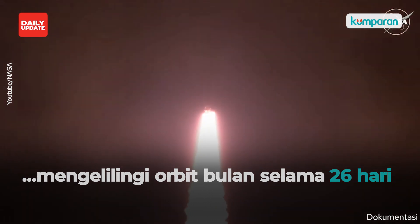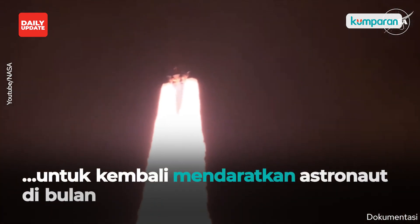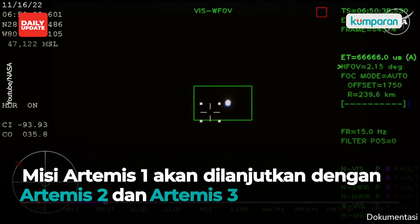All four RS-25 engines on the core stage and two solid rocket boosters now propelling the vehicle at 128 miles per hour. Hearing good control on the roll from the team. Support panels protecting the service module — those will separate at about three minutes and 11 seconds into flight.